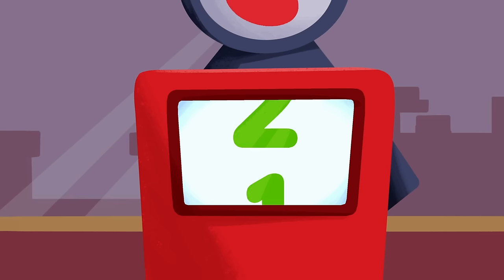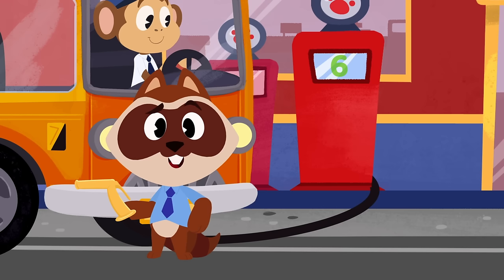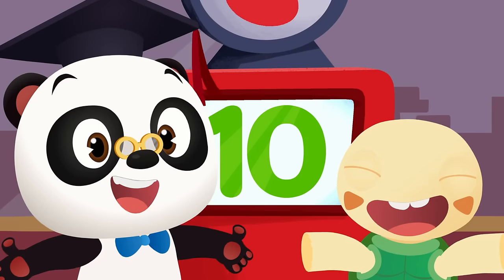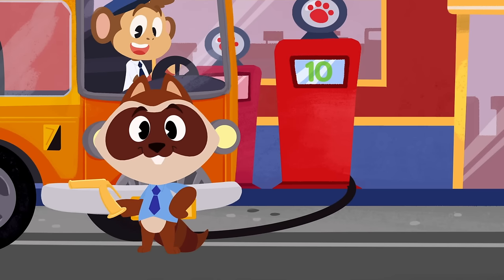One... two... three... four... five... six. Is the tank full already? Nope — the tank needs 10 liters to be full. Keep pumping, Richie! Seven... eight... nine... ten! Awesome — the tank is full! Now we just need to go inside and pay for the fuel.